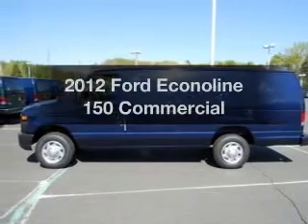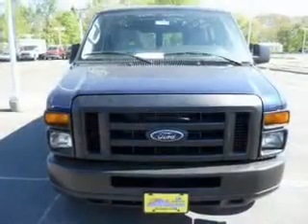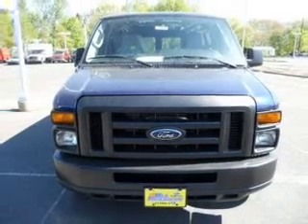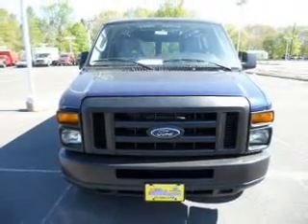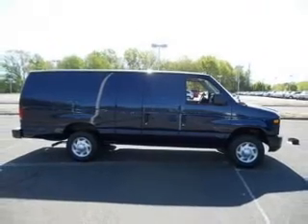Check out this 2012 Ford EconoLine 150. If you're looking for an automobile with great attributes, look no further. With a powerful 8-cylinder engine, the powertrain includes rear-wheel drive, driven by an automatic transmission.